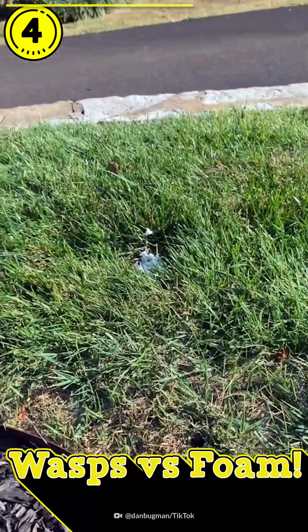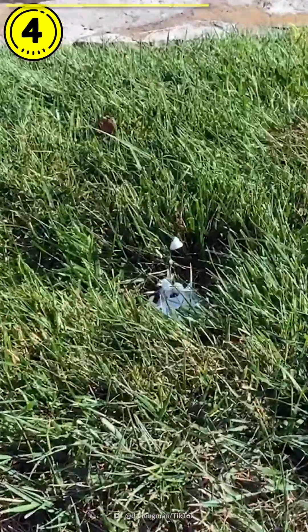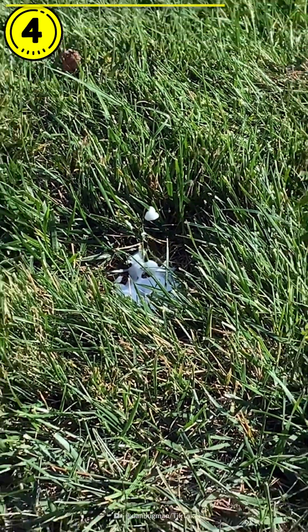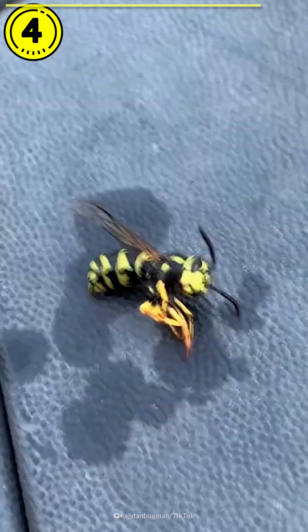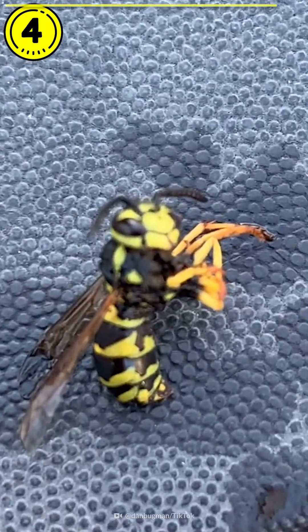All of the worker yellow jackets that are out foraging for food and stuff are now trying to get back to the nest. I just foamed it, and they have nowhere to get back inside, so they are very confused right now. Alrighty, I got one here — they're pretty small, much smaller than other wasp species. Let me know what species you guys think it is, and I will research it and find out as well.